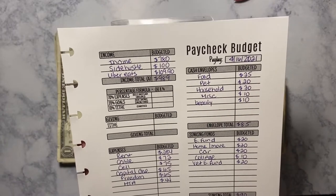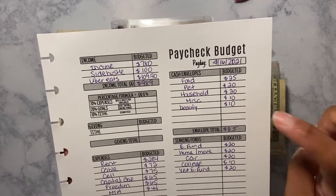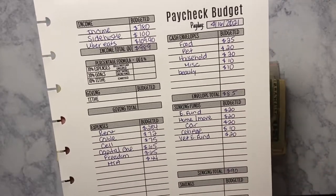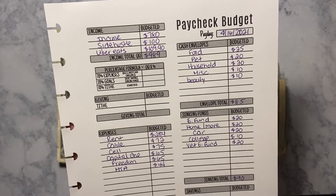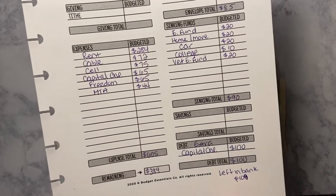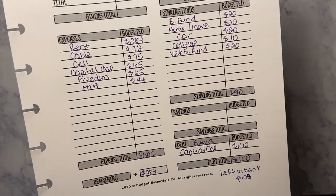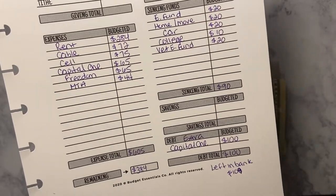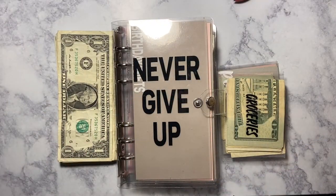Then we go to cash envelopes — I'm stuffing food, pet, household, miscellaneous, and beauty. The total for envelopes is $85. Then the sinking funds: emergency fund, home and move, car, college, and vet emergency — total $90. Capital One is getting an extra $100 which I already paid from Uber Eats last week. What's left in the bank is $109.90. There's my zero-based budget. Let's start stuffing the cash envelopes!